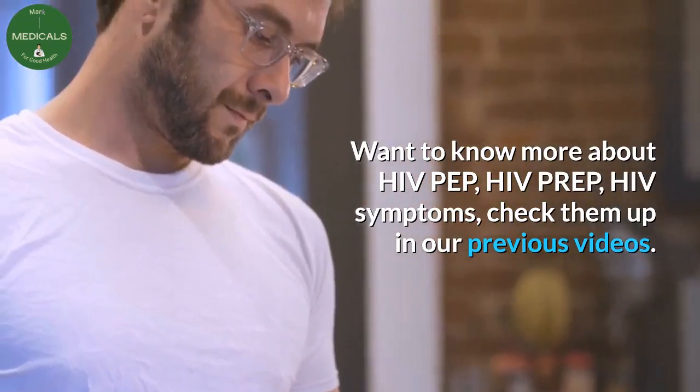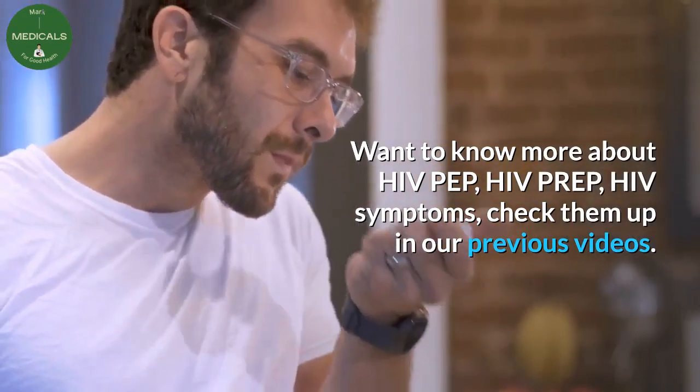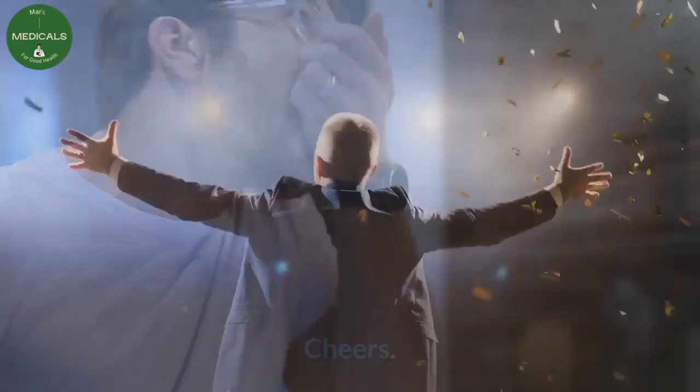Want to know more about HIV PEP, HIV PrEP, and HIV symptoms? Check them out in our previous videos. Cheers.